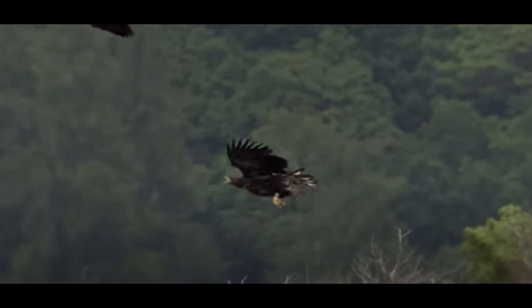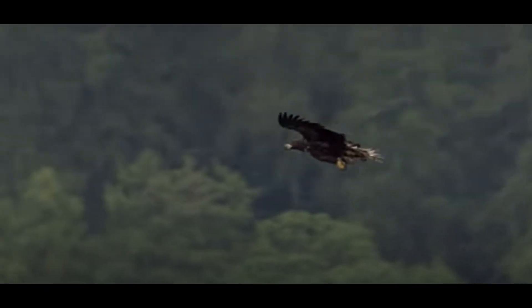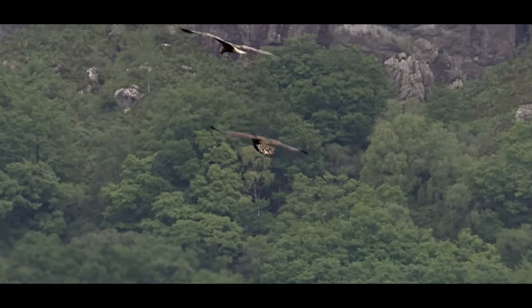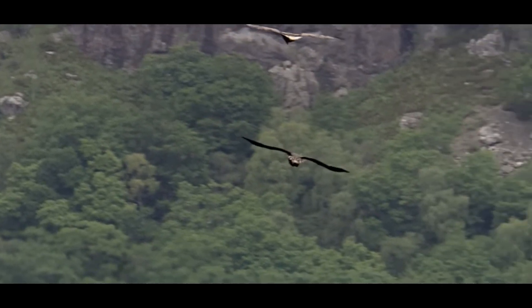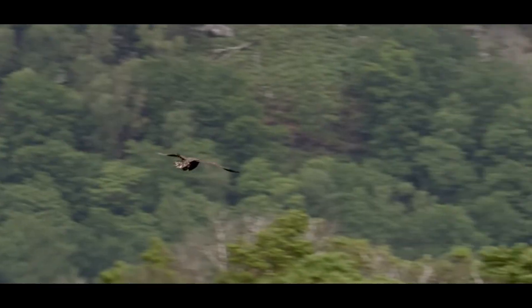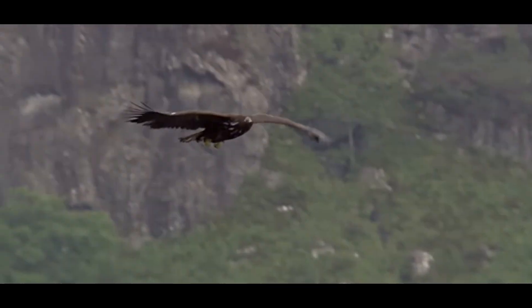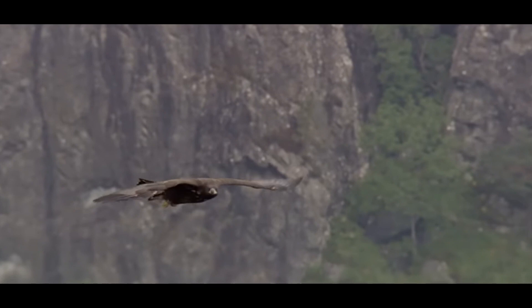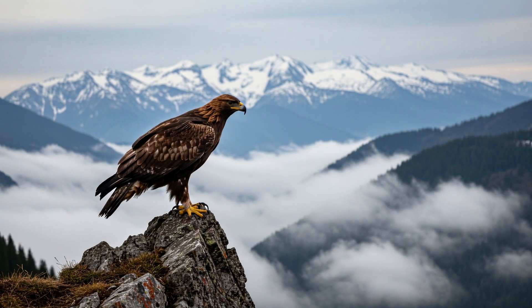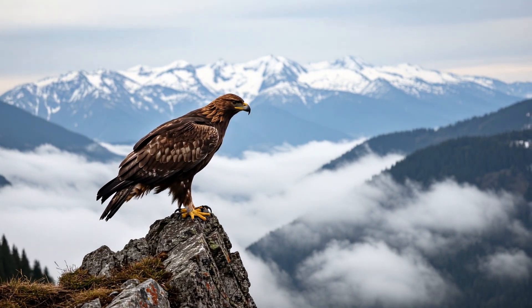At about 10 to 12 weeks old, eaglets start fledging. Branching is when the small eagle starts to hop around the nest, flap their wings, and practice for the big day — their first flight. These small eagles which learn to fly at this stage are called fledglings. It's a little scary at first, but soon they soar into the sky.